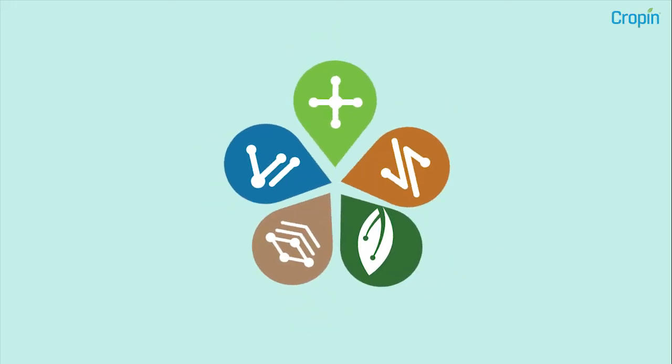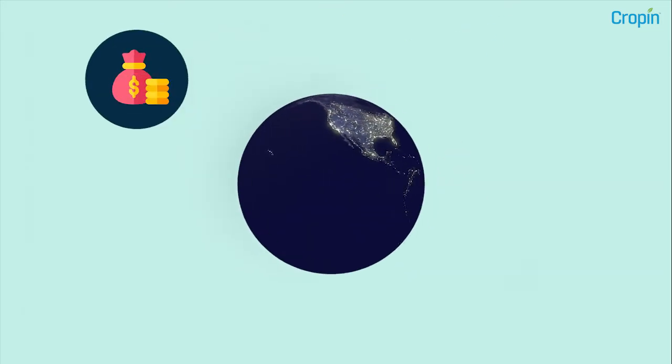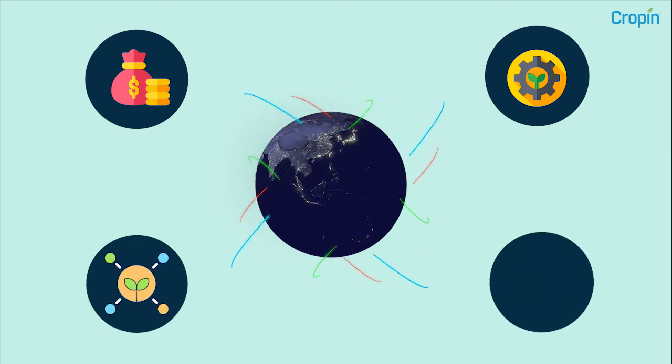CROPIN's AgTech platform has enabled numerous seed and agrochemical manufacturers globally to digitize farmlands to achieve cost-effective and smoother farm and business operations that result in higher productivity and profitability.